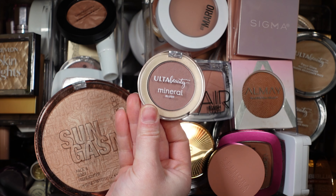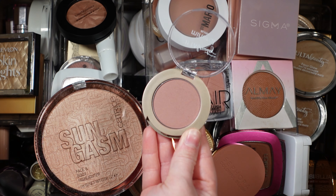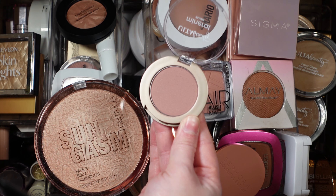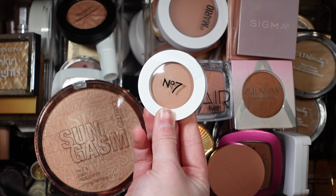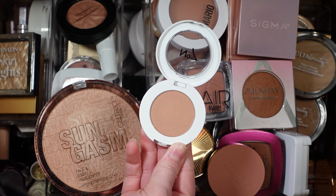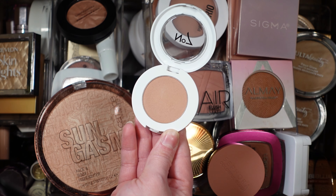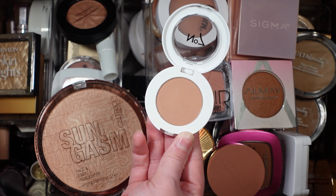Now I'm at my blush, bronzer, and highlight drawer. I feel like I really need to declutter this but my declutter isn't coming for a bit. I do a yearly declutter so I haven't done that yet. I want to pick a couple of blushes this time around, so the first one I'm going to pick is this Ulta Beauty mineral blush in the shade Stargazer. It's like a mauve tone, a little bit deeper — I love this blush formula, it's one of my favorite powder blush formulas ever.